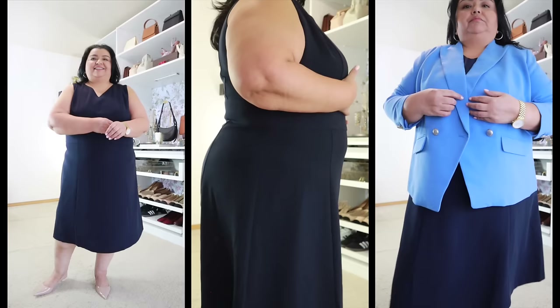I added the blazer to it to zhuzh it up a little bit. It's a perfect dress for a work wardrobe because you would be able to change it up and make it look special in a lot of different ways. As for travel, when I steamed it the wrinkles seemed to come out fairly quickly, so I think it is a dress you can travel with.